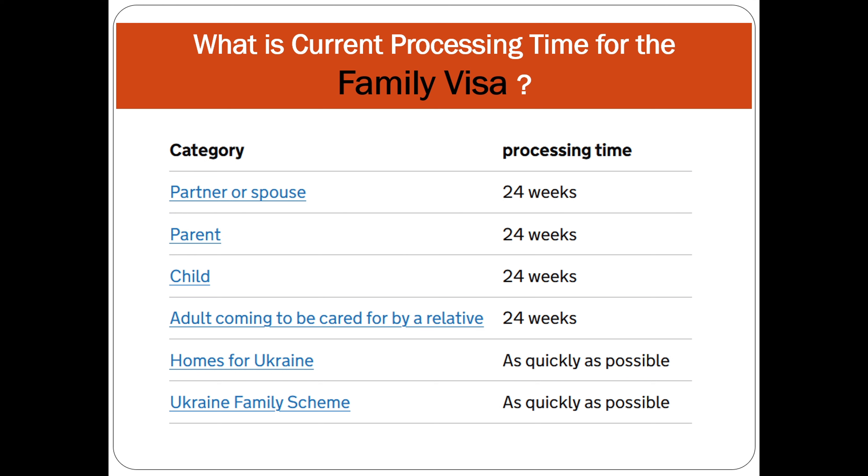Parent visa, child visa, and adult coming to be cared for by a relative are all 24 weeks at the moment. For the Ukraine and Ukraine Family Scheme, it is processed as quickly as possible — no specific date has been provided by the Home Office.